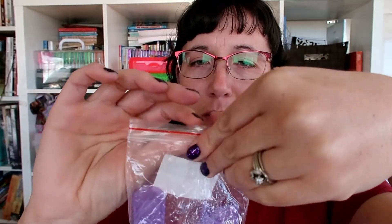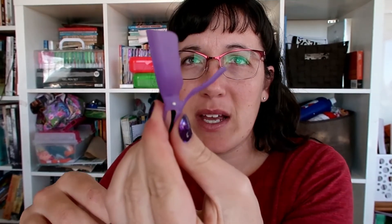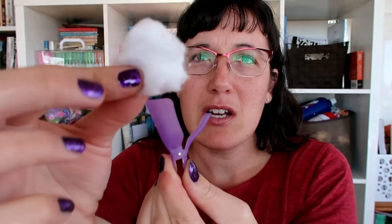I also have these fancy little nail clips for you — a set of 10. These make it really easy to take off Color Street nails. It's a little clip like this, and you take a cotton ball, put your nail polish remover on the cotton ball, and stick it in there.